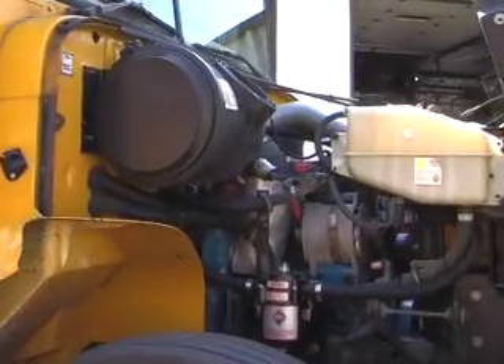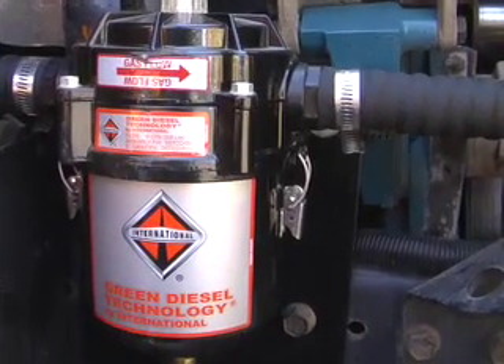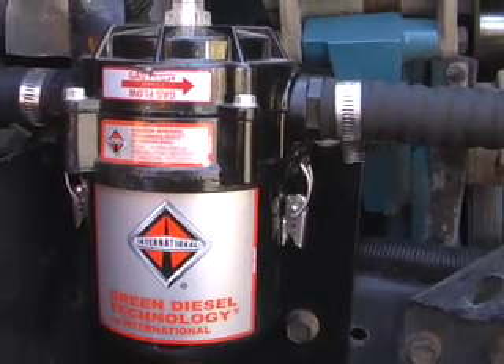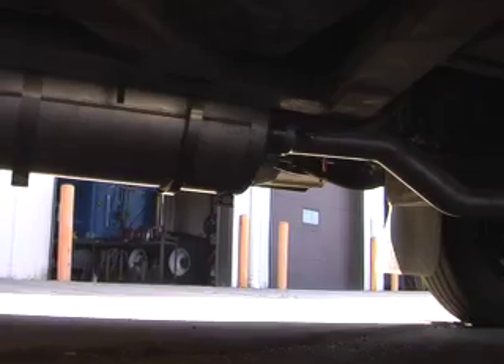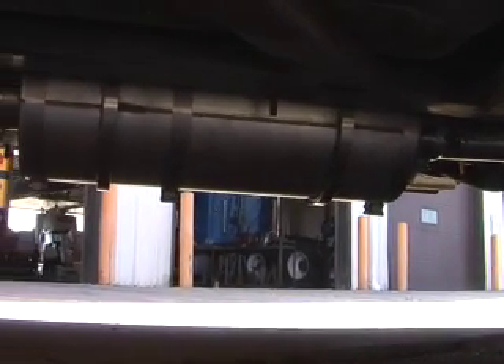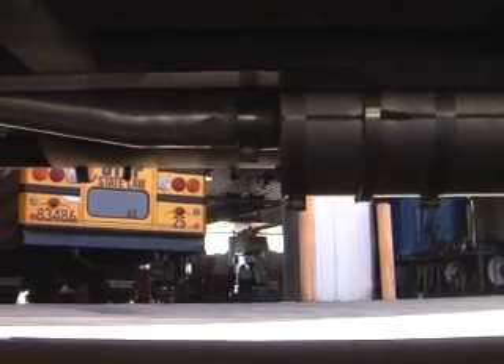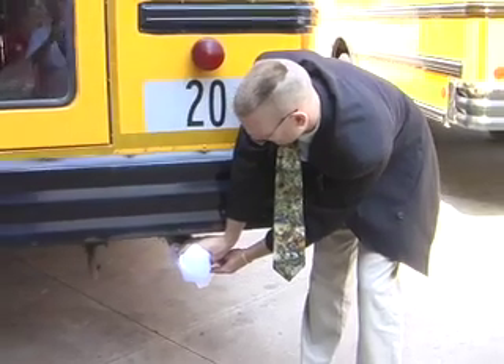We also have a bus here that has a filter on it. This filter is a state-of-the-art filter. It reduces those emissions of a diesel bus by up to 90 percent, so when you're behind that bus on the highway or on the road, you will not smell the diesel exhaust because it's being cleaned up before that exhaust is leaving. That also helps us with our air quality and helps us clean up our environment.